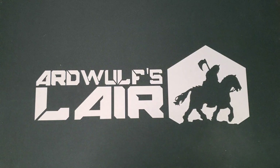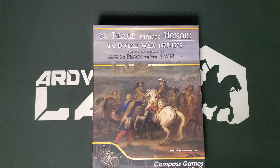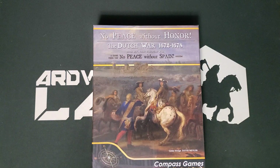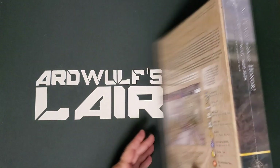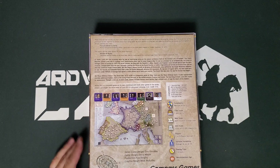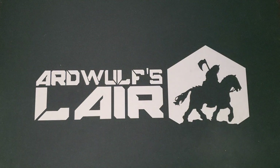One of the other more highly regarded Compass Games is No Peace Without Spain, which is now four volumes using a similar system. This is the latest: No Peace Without Honor, which came out just a couple of months ago. It's very highly produced — the series has generally featured excellent quality components, mounted map, and all that. I've already downloaded the rules and started looking at them. I'd actually like to play more point-to-point card-driven games, and this is one, so I'm very much looking forward to digging into that.